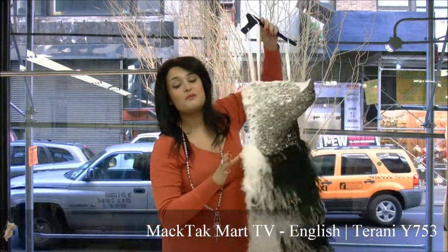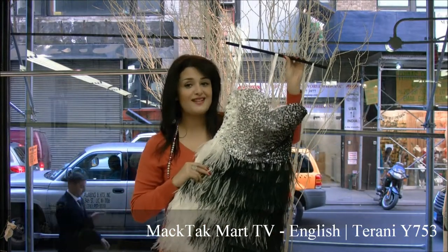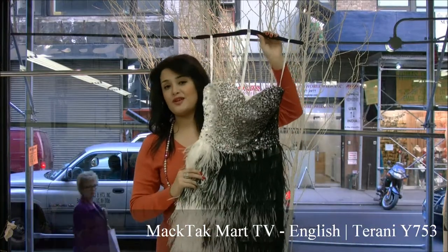As you know, feather is extremely fashionable right now. Everyone wants feather. From Paris to New York to London to Milano, everybody is ordering feathers. So this is a really fashionable dress to have in your closet.